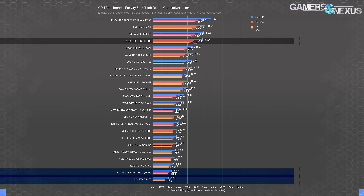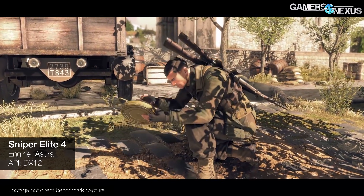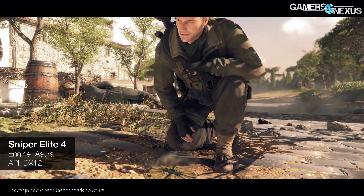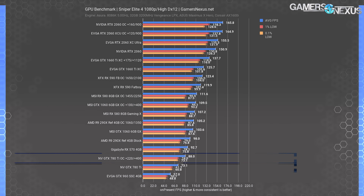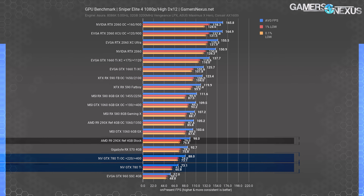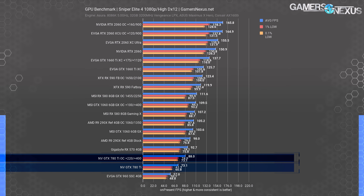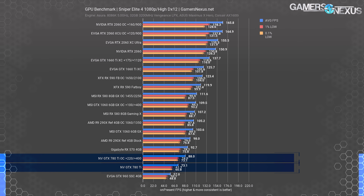Sniper Elite 4 is the last benchmark, tested only at 1080p for this card. Stock settings run the game at 73 FPS average, ranking it as between the 960 and RX 570. The 290X runs at 98 FPS average stock — this game is more compute intensive, which is the specific reason why AMD cards like the 290X show an advantage over the 780 Ti here. With the 780 Ti overclock, we end up at 88 FPS average, closing in on the RX 570, but the 290X still holds an 11% lead over the 780 Ti overclocked. The 290X climbs further with its own overclock, approaching levels of the RX 580 8GB.